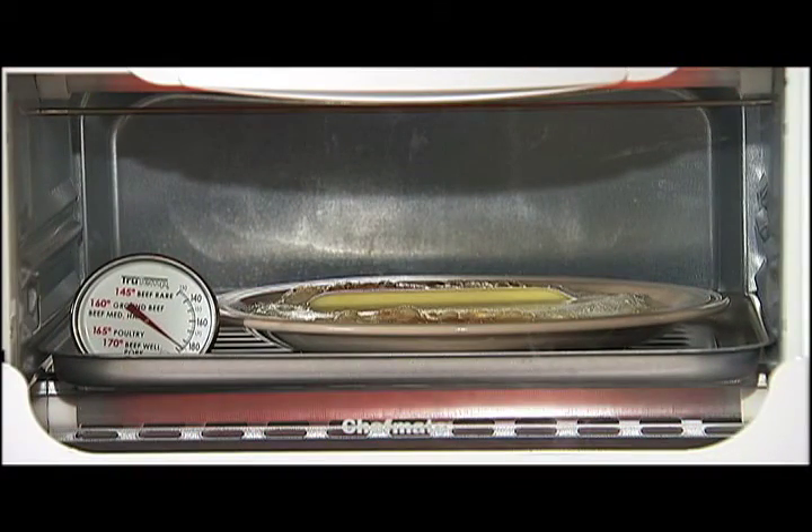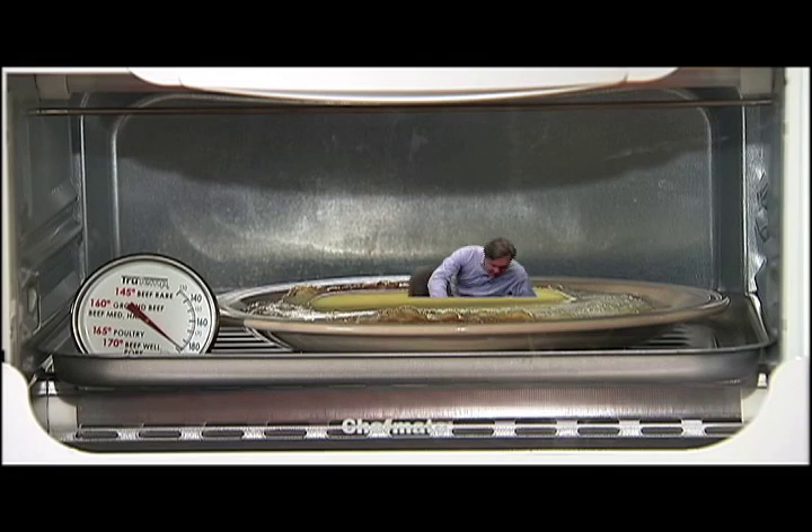So why use heat? The hospital doesn't want to use pesticides out of safety concerns.